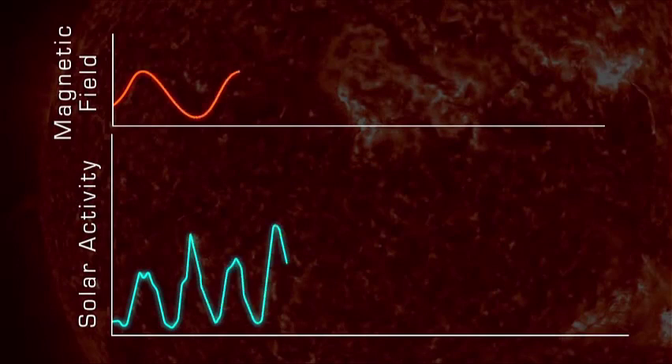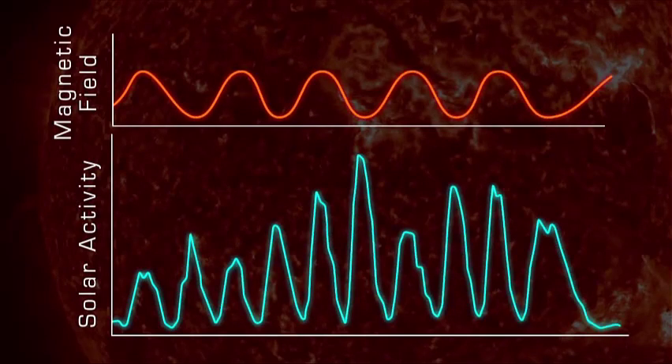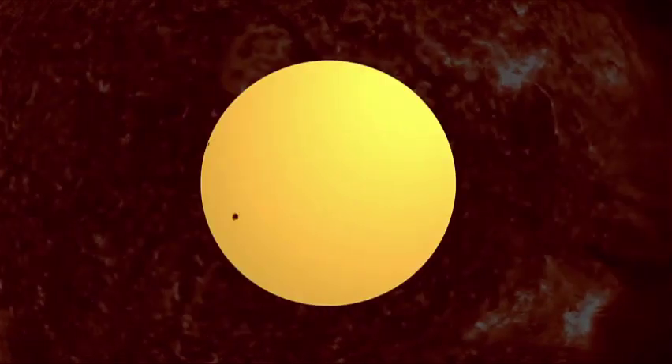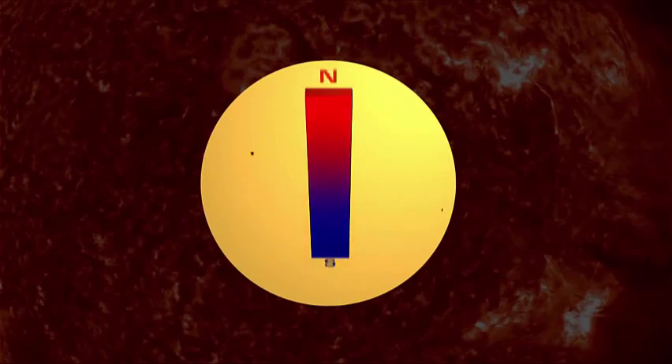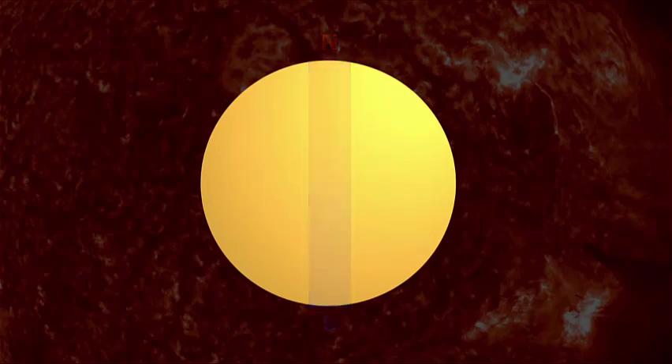The Sun's 11-year cycle is a symptom of a longer 22-year cycle called the solar cycle, or Hale cycle, which affects the Sun's magnetic fields. Every 11 years, the Sun's poles flip — north becomes south, and south becomes north. So every 22 years, the poles return to the position where they started the cycle.